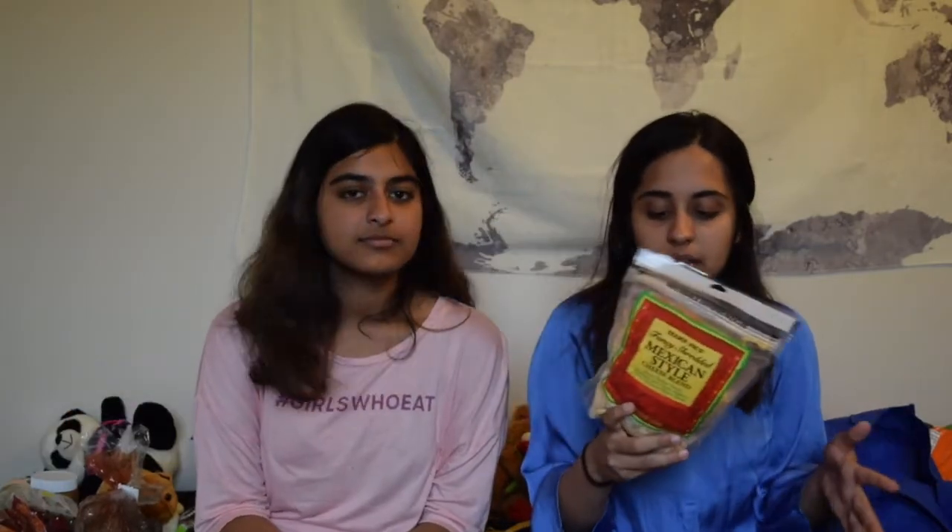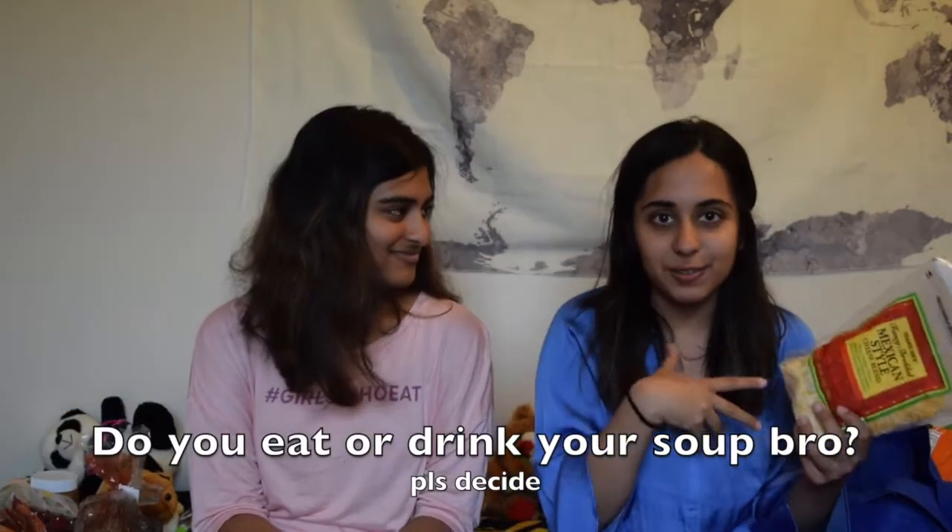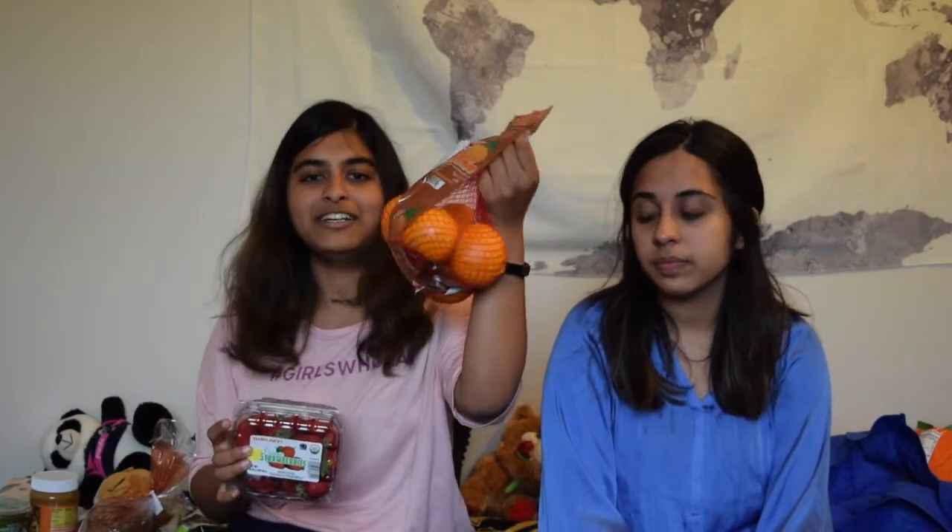The next thing I got is a Mexican style blend of cheese. I eat — or drink — my tomato soup with grilled cheese, so this is what I use for that. The next thing I got was fruits: a thing of strawberries and a thing of mandarins. The last thing I got is mini cucumbers to just put in my salad.